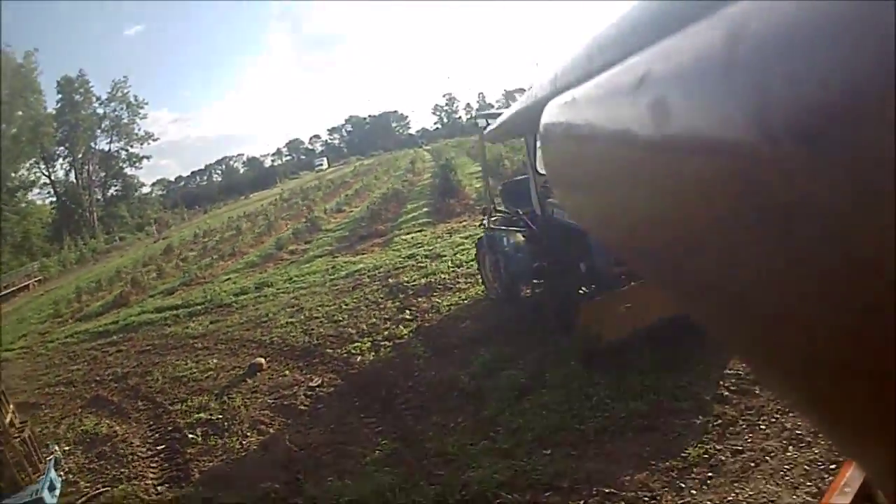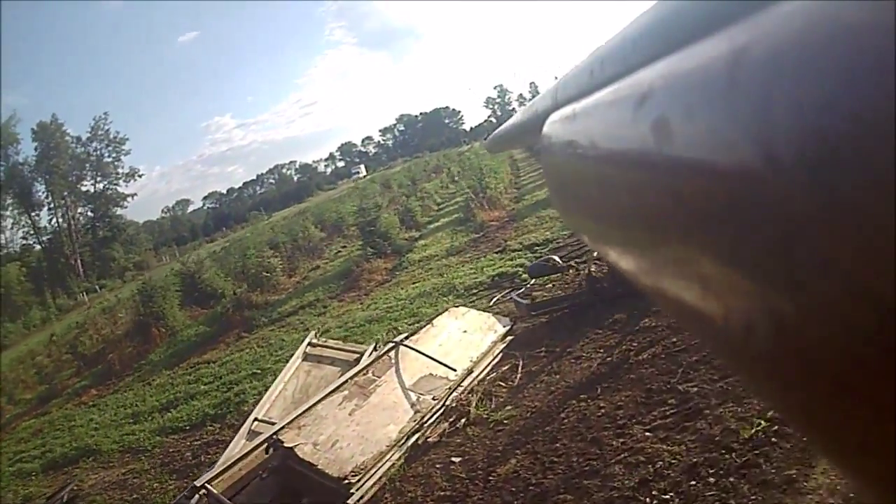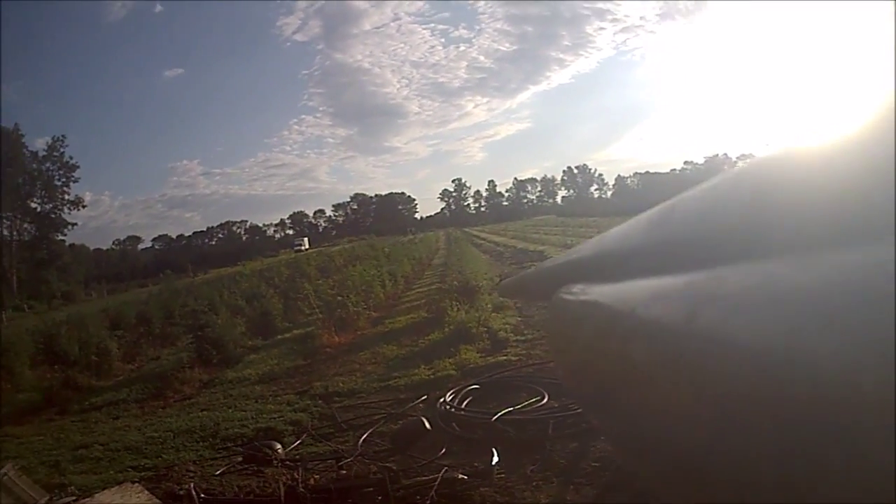I'm on my little tractor here and I noticed a little rabbit up in the tree rows, so I'm going to get off. You have to watch quickly as this quick rabbit makes a dash for the wood line.